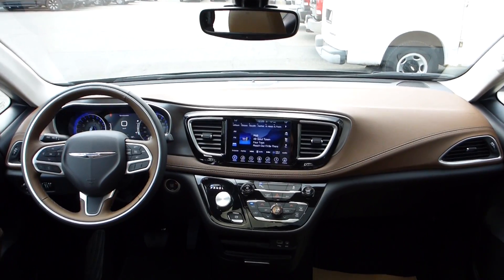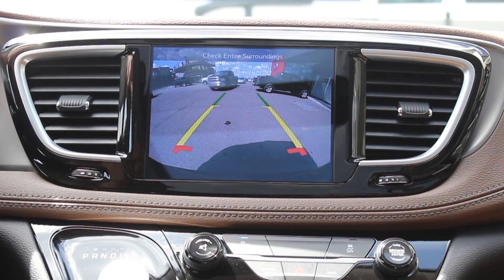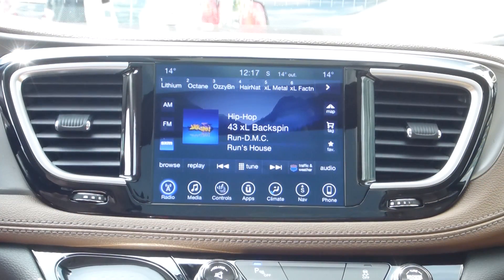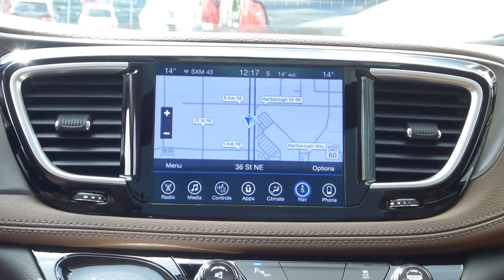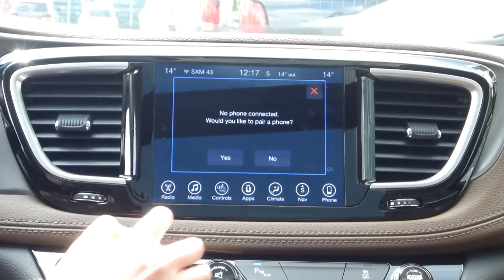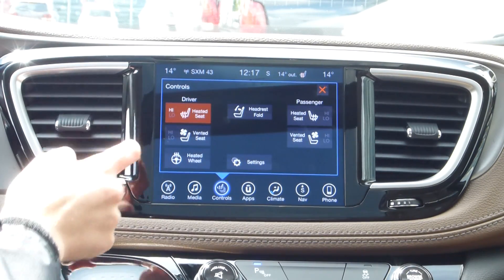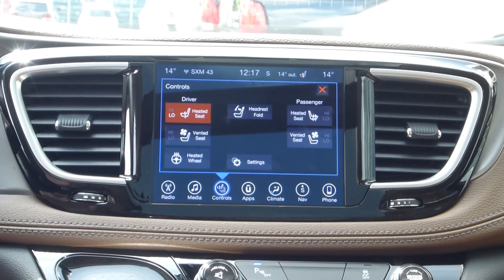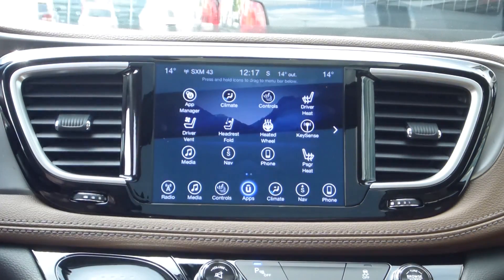An 8.4 inch touchscreen with seamless flush-mounted screen surface, including a rear backup camera, Sirius satellite radio, GPS navigation, Uconnect voice command with Bluetooth, climate controls such as heated and ventilated seats, and a heated steering wheel. And several other options, all with a premium audio system.